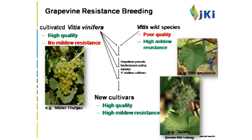Just to remind you how the principle in grapevine breeding works: we use traditional cultivars of high wine quality but without resistances, and we use resistances from wild species or selections — as Bruce mentioned very nicely — and combine the desired characters to arrive finally at new cultivars of high resistance and high quality.